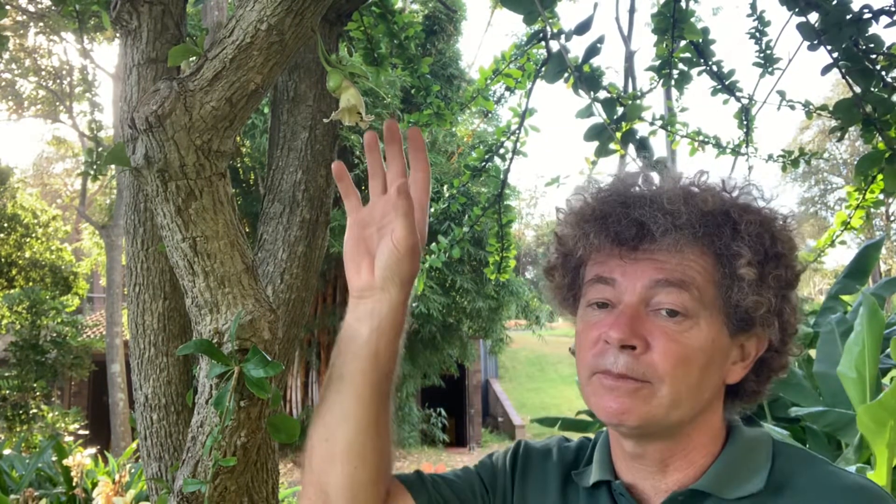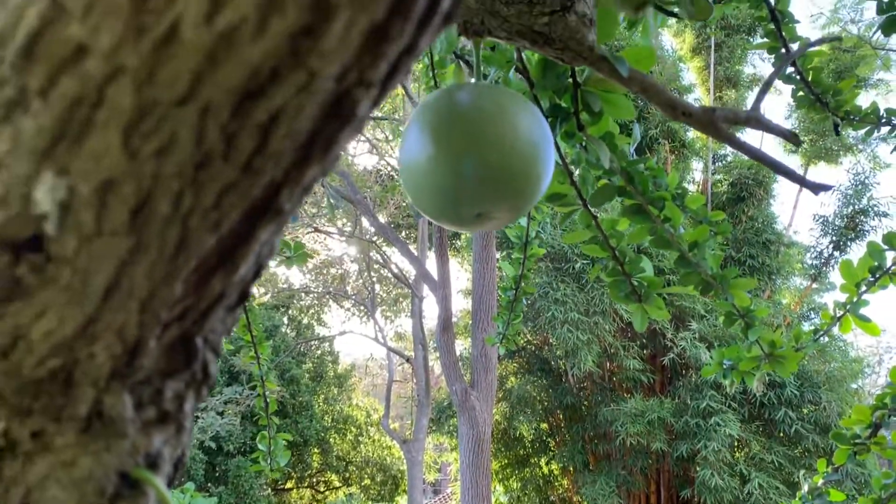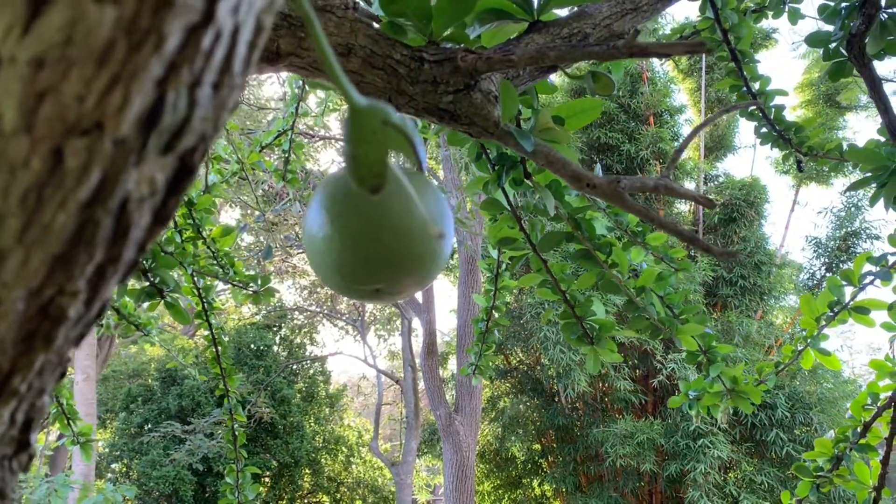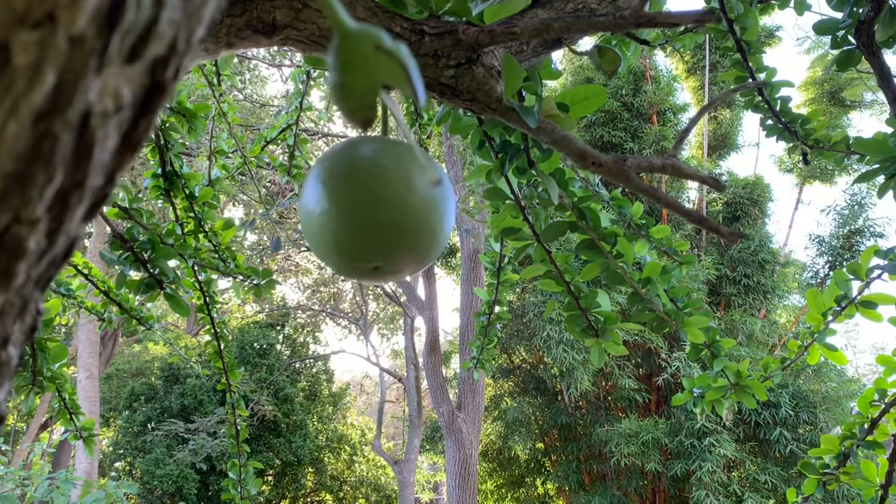After pollination, the flower falls away and it starts to form a miraculous fruit. It's a large green fruit, bigger than a grapefruit, and quite hard. The inside pulp, although not edible, has been used in traditional medicines for respiratory illnesses.